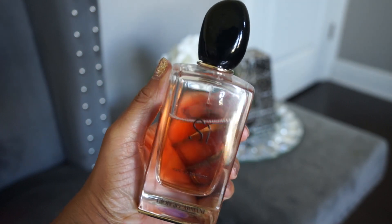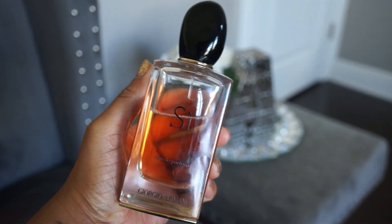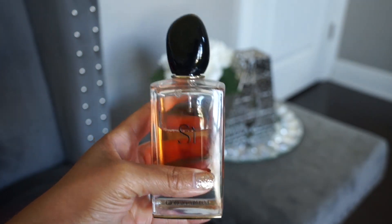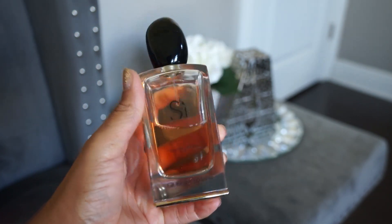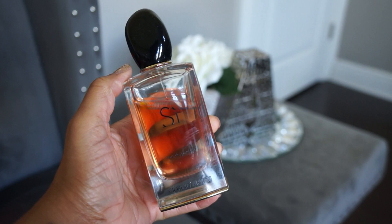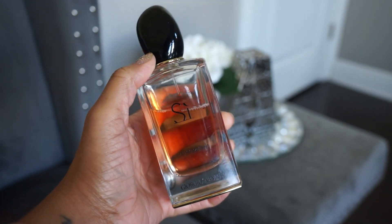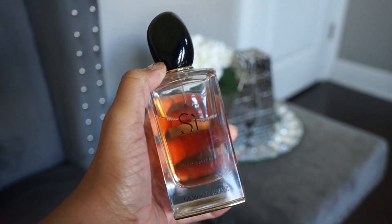Next up is Armani Sì, the classic. It's a spicy oriental vanilla — very good. I used to think it was heavy but now I feel like it's a great daytime scent, especially for work or corporate environments, while also being slightly sexy. I don't wear it that much anymore but it's definitely still a very nice, pretty, and sexy scent.